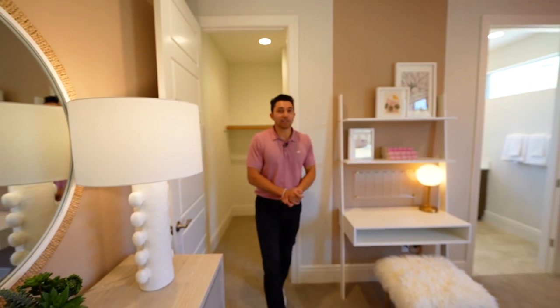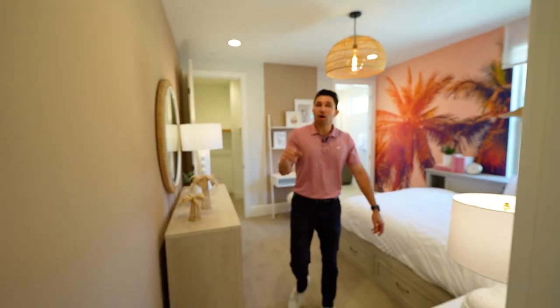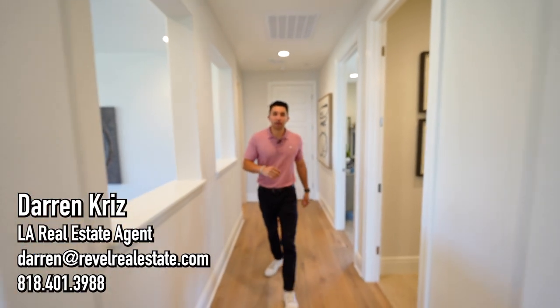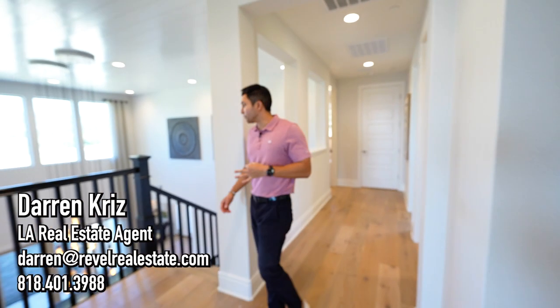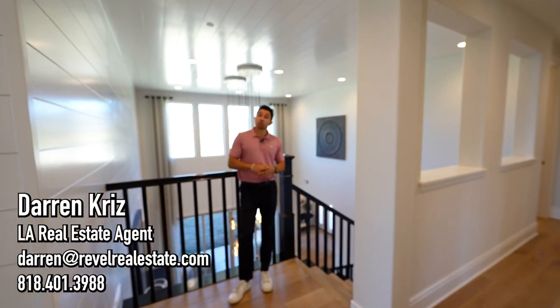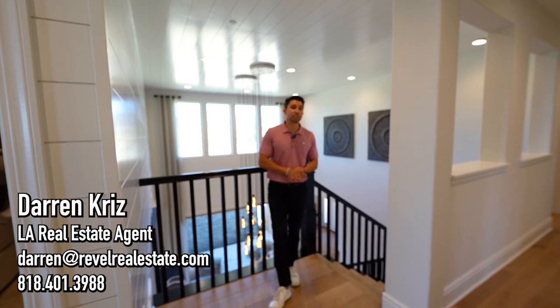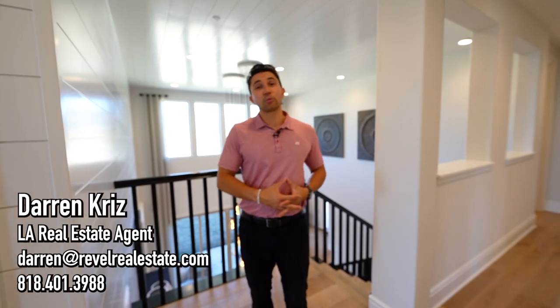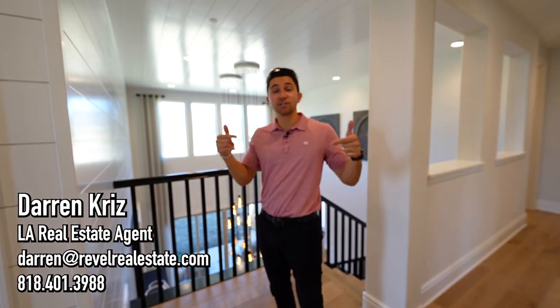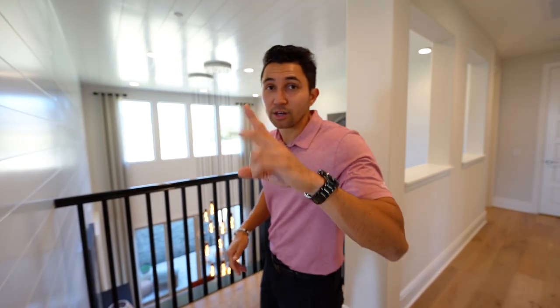That wraps up the full tour of this model home — there was a lot to it and a lot to love. If you enjoyed the video, please hit the like button and subscribe for more home tours every week. My name is Darren Kriz, a local real estate agent — reach out via email or text with any questions about this community, Los Angeles, or real estate in general. See you on the next video.